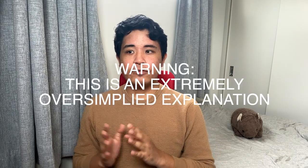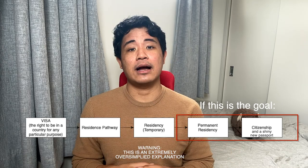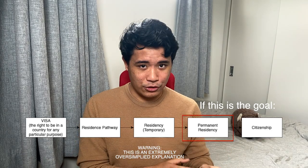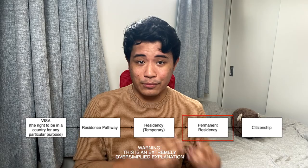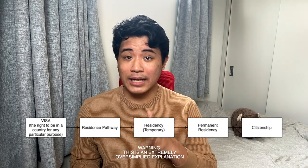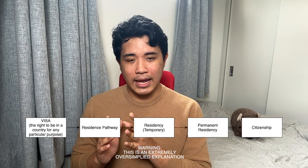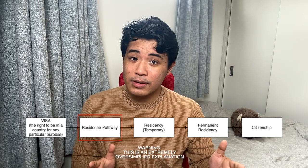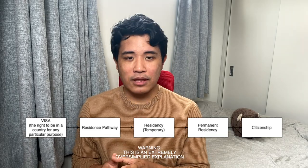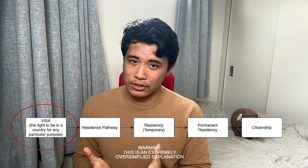Just so we're all on the same page: before you can live in another country permanently, you need to become a permanent resident. To become a permanent resident, depending on the country, you first need to become a resident. And before that, you need to be on a pathway to residency, which itself requires a visa to enter the country in the first place.